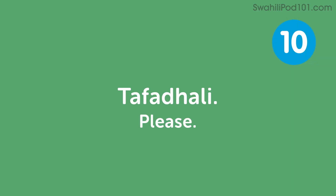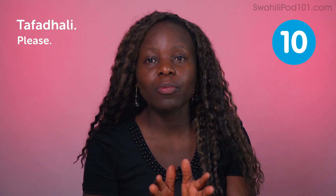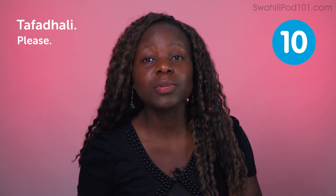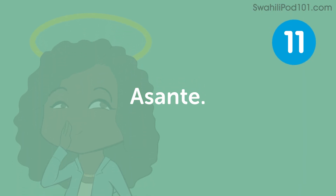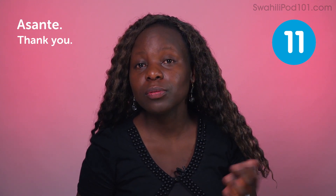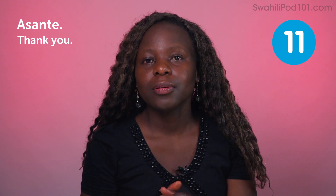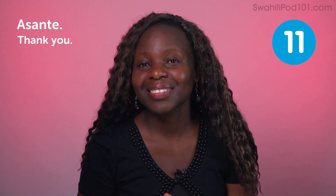Tafadhali — please. It's a magic word all around the world. Tafadhali is one of those words you want to embrace when you visit Kenya. Whenever you're asking a favor, just say tafadhali. Asante — thank you. It's also one of the magic words that relates to tafadhali. Asante is like appreciating whatever favor you receive from someone. Karibu — you're welcome. Karibu is one of the most common words used in Kenya. When someone knocks your door, you say karibu, meaning come in or welcome. If someone gives you something and you say thank you, the giver says karibu.